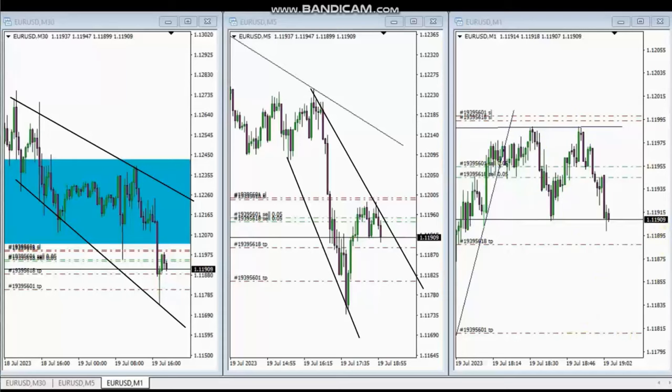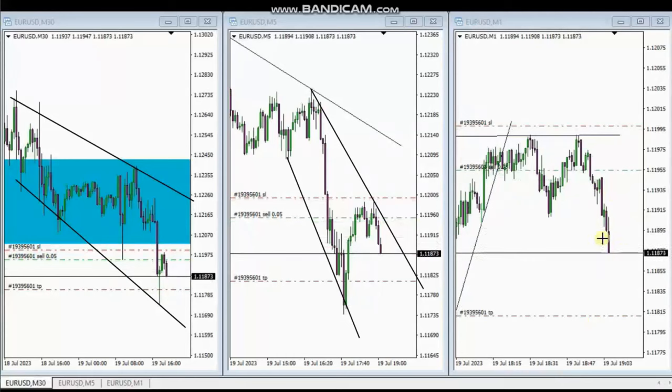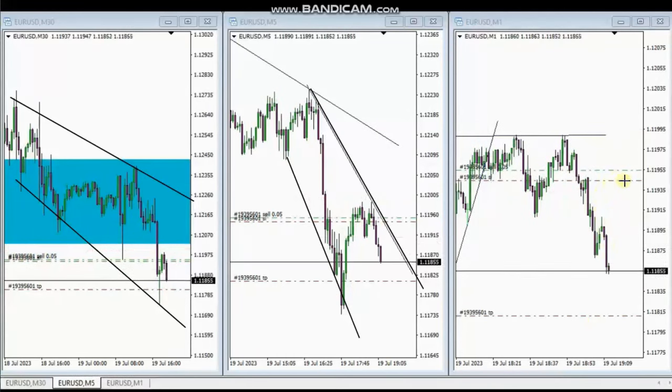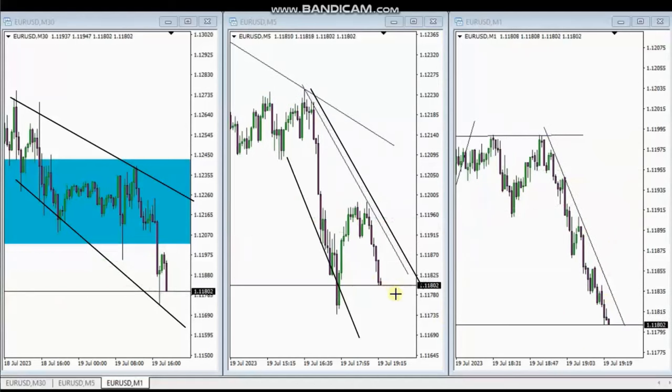We can see the live trades being managed, with the ATM adjusting the stop loss and trailing it to break even. The price came close to the target and then reached it. Thank you very much MF for sharing your trades.